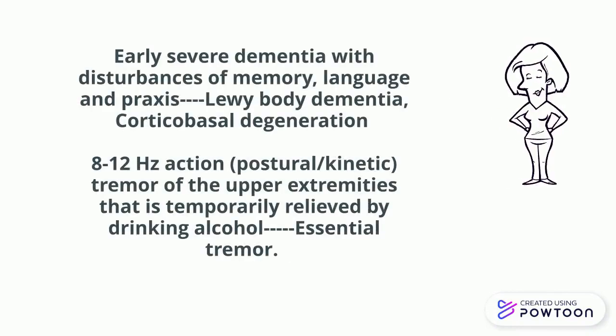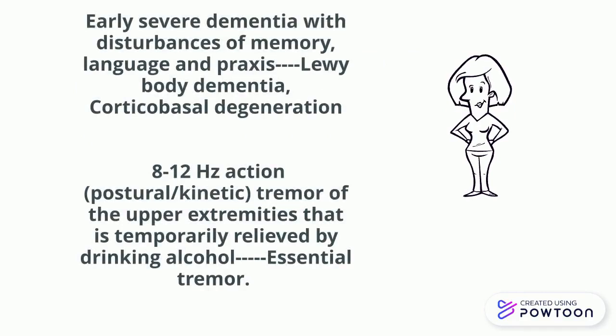If there is early severe dementia with disturbance of memory, language, and praxis, think of corticobasal degeneration. If there is severe dementia with hallucinations, think of Lewy body dementia. If there is postural or kinetic action tremor, 8 to 12 Hz, that affects mainly the upper limbs and is partly relieved with alcohol, then think of essential tremor.